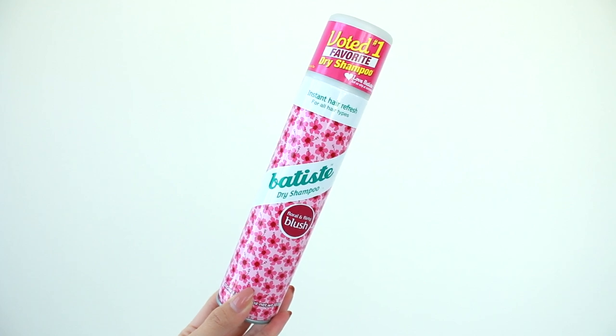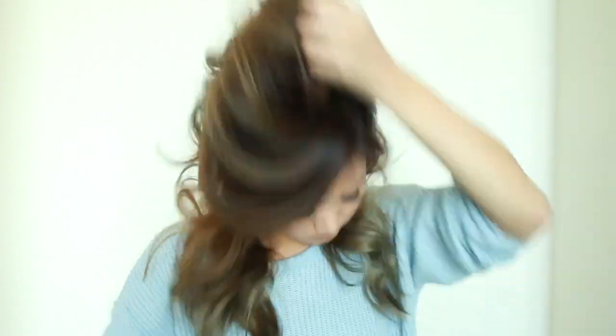I didn't really like Batiste before because I felt like it didn't do anything for me, but so many people say such good things about it. I decided to give it another try and so far I do really like it. The scent I have is blush — it has a floral and sweet scent and it works just as good as Not Your Mother's. I just blast a little bit into my roots so it absorbs the oil, then really massage it in. A lot of people think when you want your hair to look good you have to put a lot of products in it, but sometimes less is more. Putting too much in can weigh your hair down and even damage it.